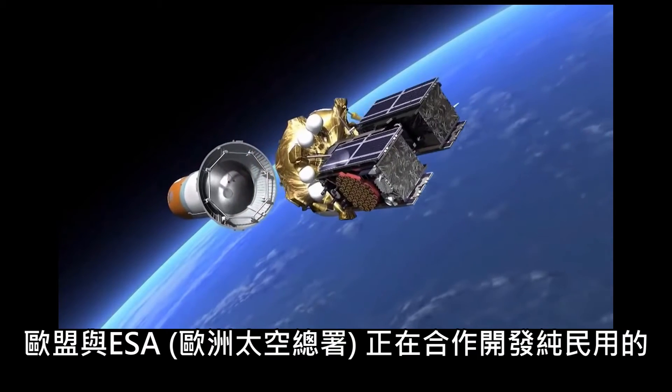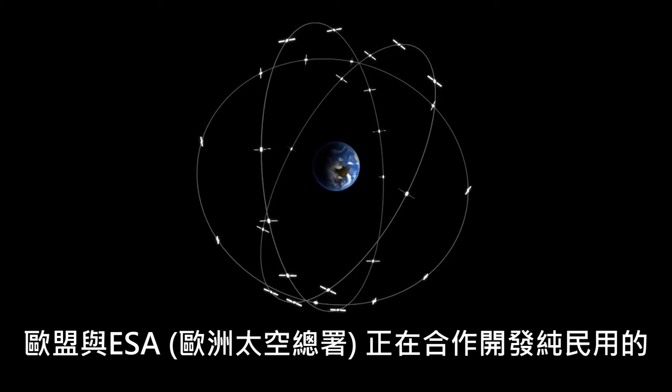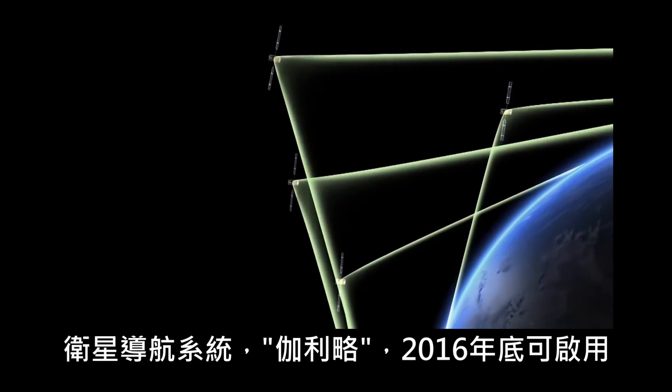The European Union, in collaboration with ESA, is currently creating its own pure civilian satellite navigation system, Galileo, which will begin working at the end of 2016.